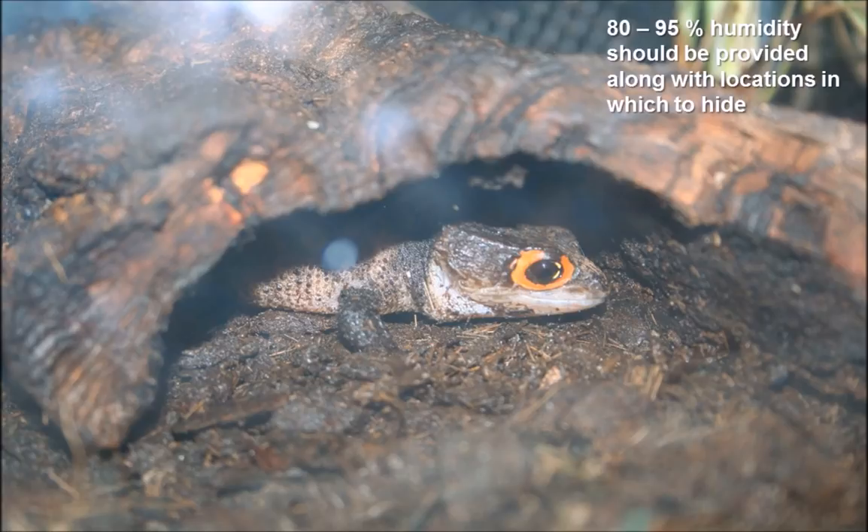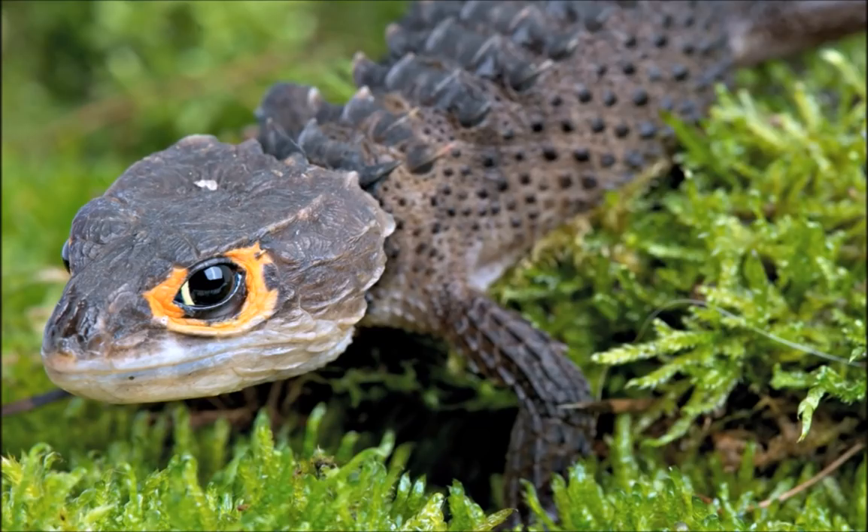The best sort of environment for a red-eyed crocodile skink is one where they can't easily be seen — they like to be sheltered and do not like to be in the open. They require a humidity level of about 80 to 95%, although it can vary.